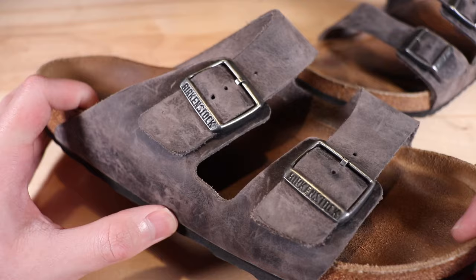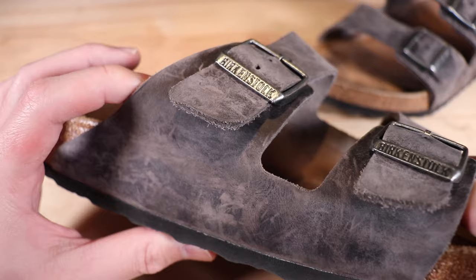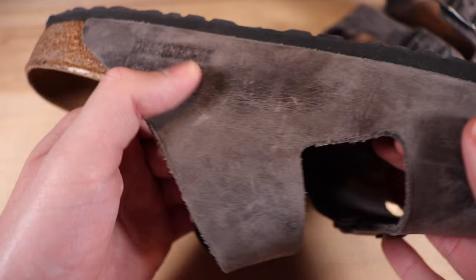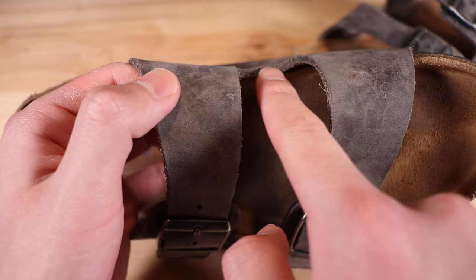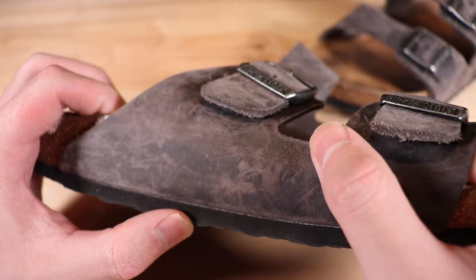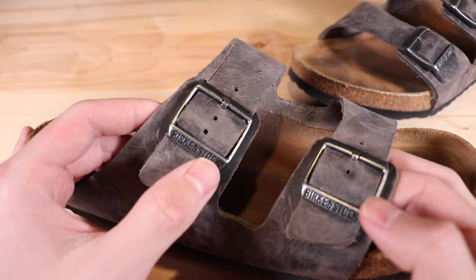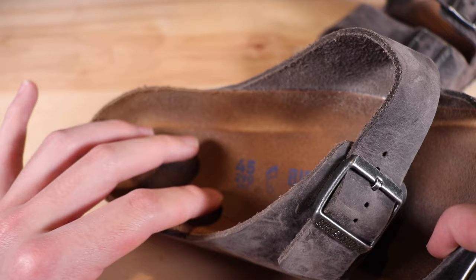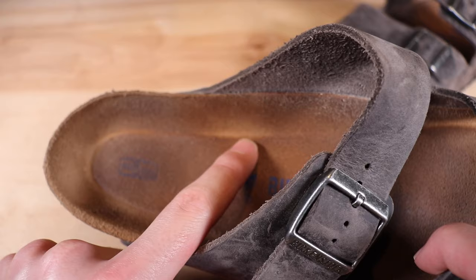Moving on to the straps, there are scratches and scuffing, but personally I think that looks really good — it just looks weathered. There's some wear on each of the two straps but nothing too major, and there's some discoloring along the edges and some creasing, but not as bad as the EVAs. The buckles on these are made out of metal, so you won't really have much wear on these — they'll last forever. The holes, like on the EVAs, aren't stretched out or anything.